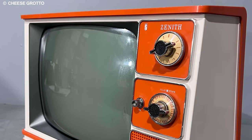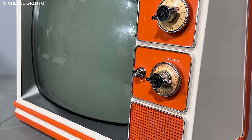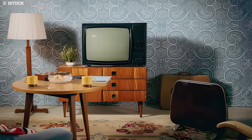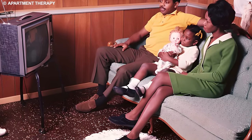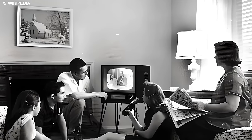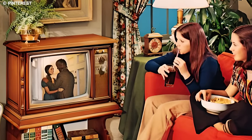Do you remember the cathode ray tube TV from the 70s? Let's explore its evolution. Before the era of sleek flat-screen televisions, the cathode ray tube TV was the standard for home entertainment, occupying a central place in family living rooms. This iconic television technology, recognized for its bulky appearance and distinctive curved screen, played a pivotal role in shaping the collective memories of numerous households.